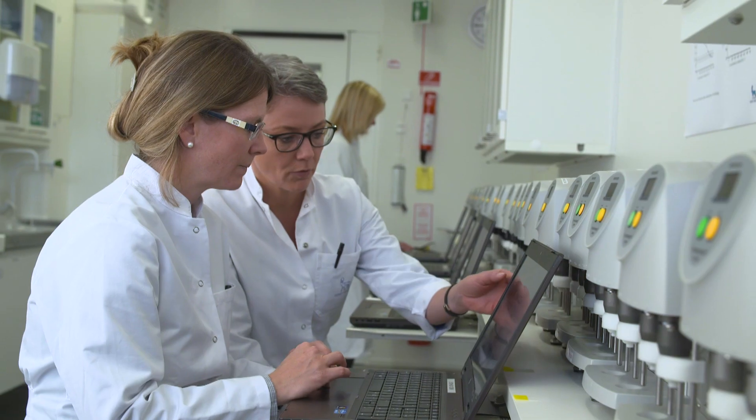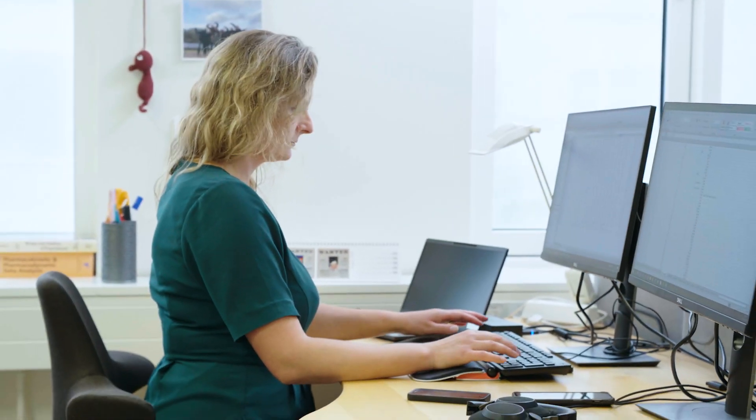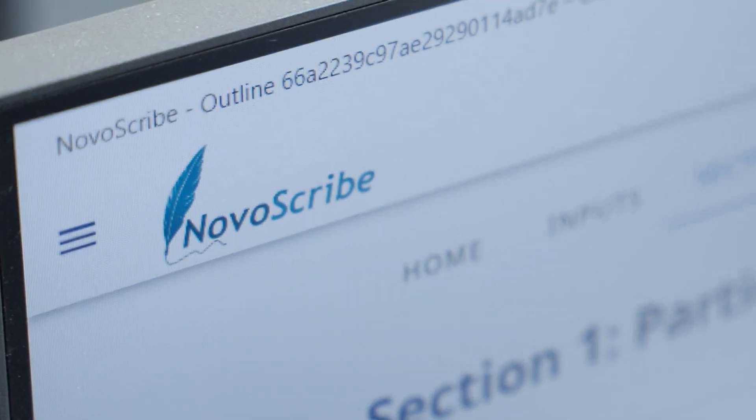Our primary use case has been the clinical study report, which is a comprehensive document that we produce for all of our clinical trials. Previously, it took around 12 weeks to create and a significant amount of resourcing. Now we've managed to go down from 12 weeks to 10 minutes to produce each document.